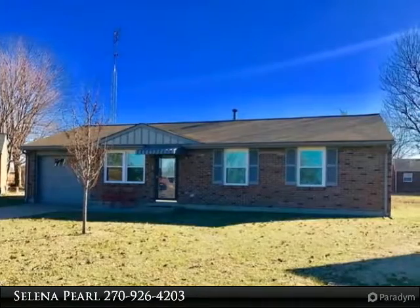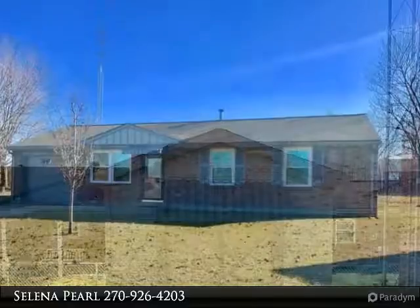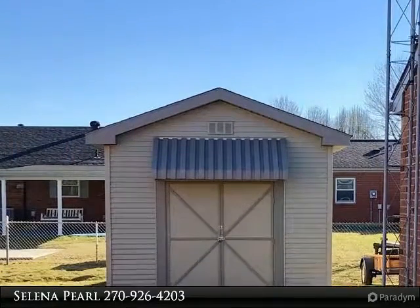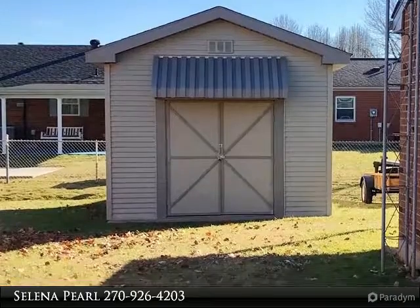Wonderfully updated three-bedroom home with attached garage on a quiet cul-de-sac in Tamarack Park in the Apollo area. Kitchen updated with refinished cabinets, flooring, paint, and stainless steel black appliances.